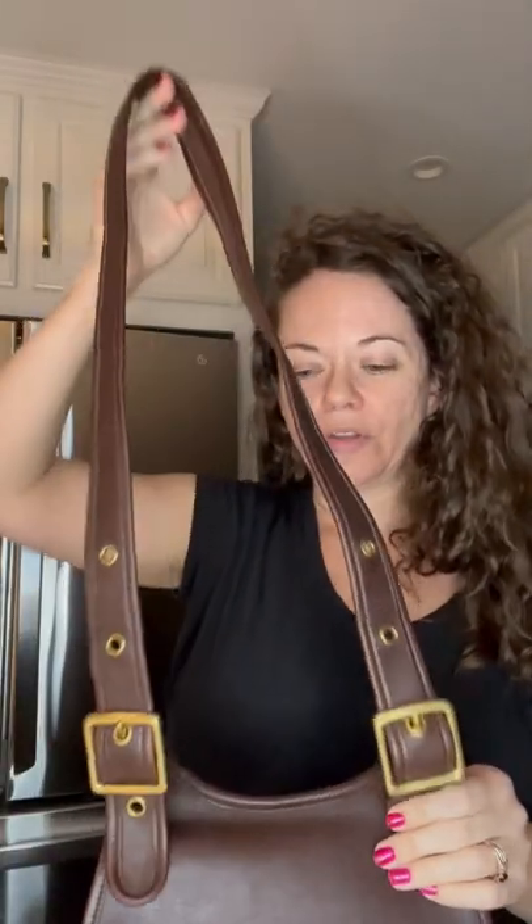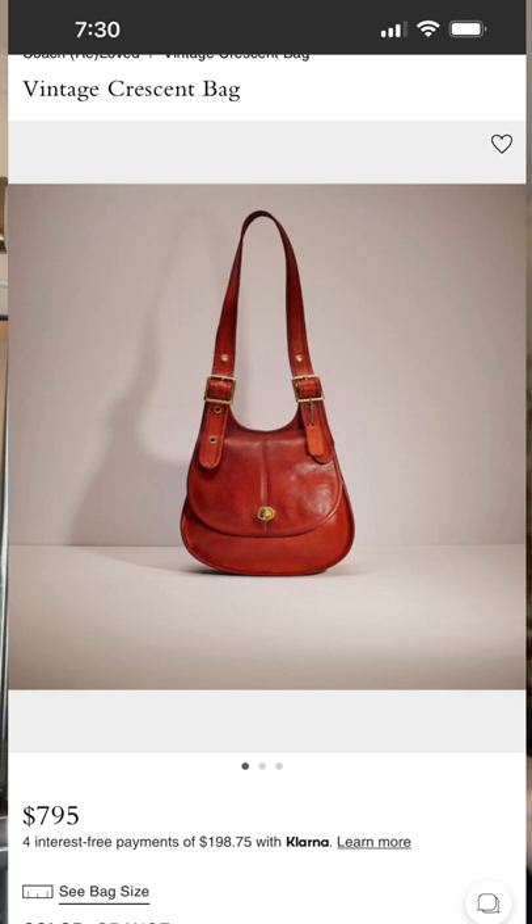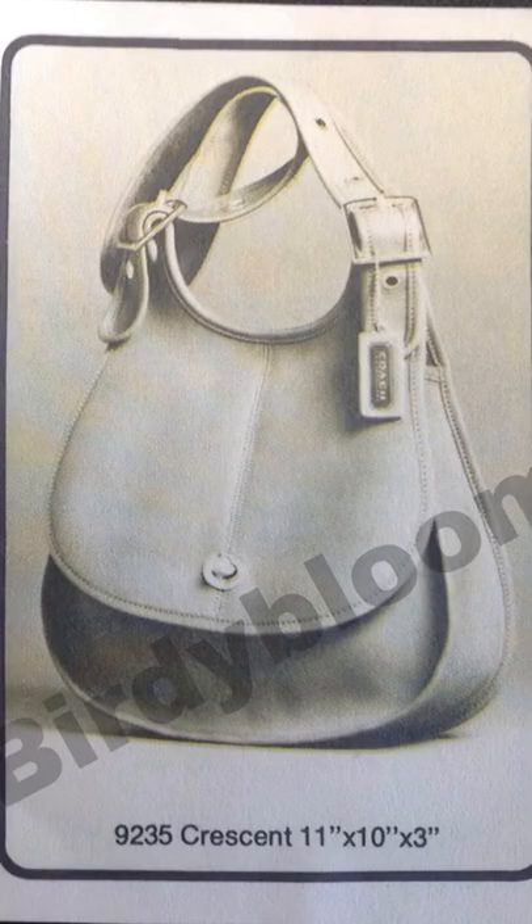You might also be thinking about this other bag, because again, this is just a very recognizable bag. This other bag was recently sold by Coach, and believe it or not, they got the name right — and that is the crescent bag. Technically the style number for the crescent bag is 9235. Here's a catalog photo from 1976 of the crescent bag.